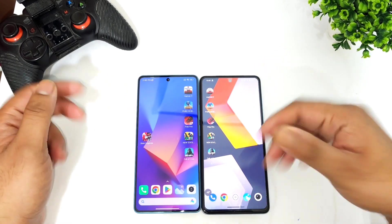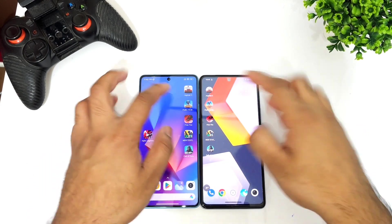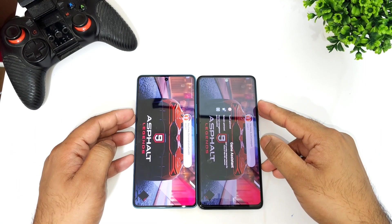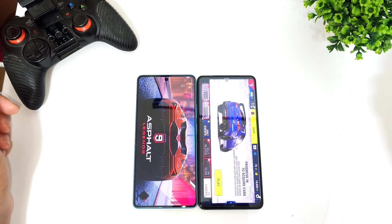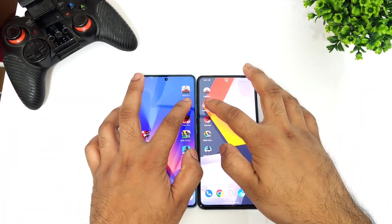The first game is Asphalt 9. So Snapdragon 888 versus Snapdragon 7 Plus Gen 2 — iQOO 9 SC versus Poco F5. This is a quick speed test to see what you can actually expect between these two processors. The iQOO 9 SC did open the Asphalt 9 game faster.